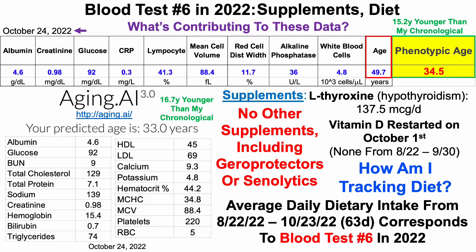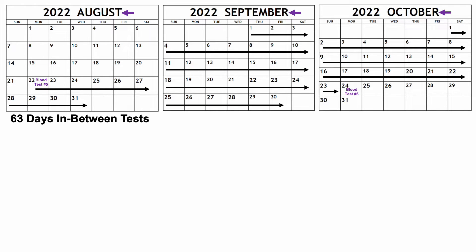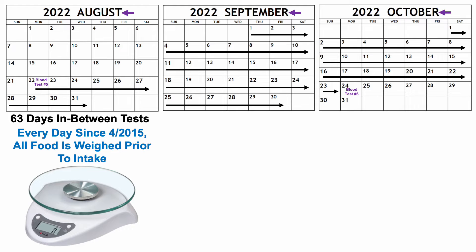Let's go through that approach for people who may not be familiar. Looking at the calendar — August, September, and October — blood test number five was on August 22nd, whereas October 24th was blood test number six, with 63 days in between. Every day since April of 2015, I've weighed all of my food prior to intake.